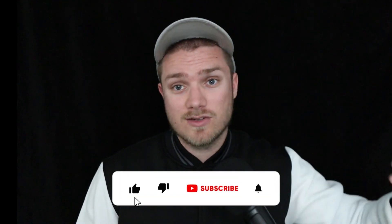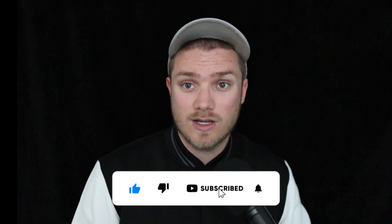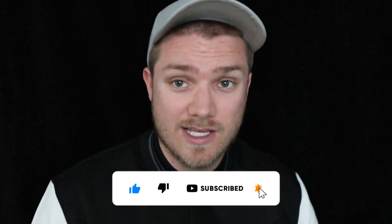If you found this video helpful, consider giving me a thumbs up and subscribing for more content. And remember to stay financially fierce.